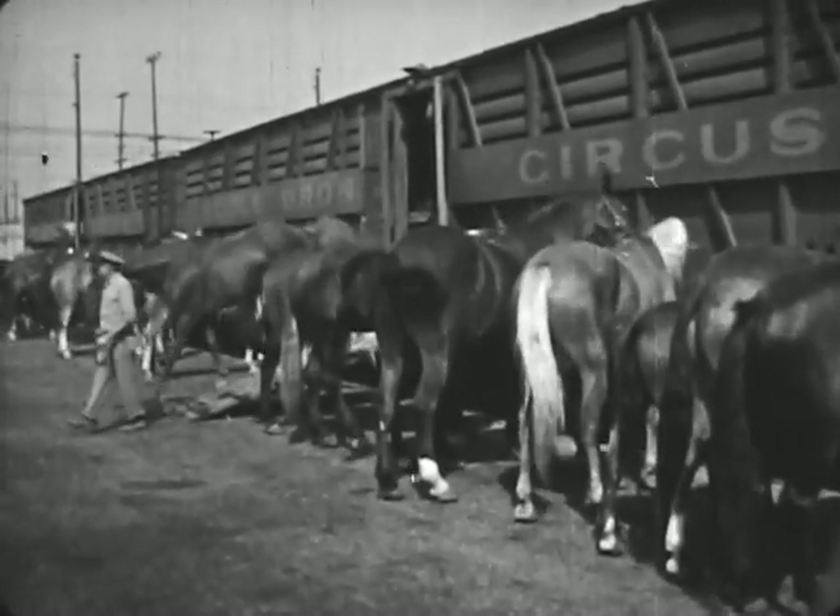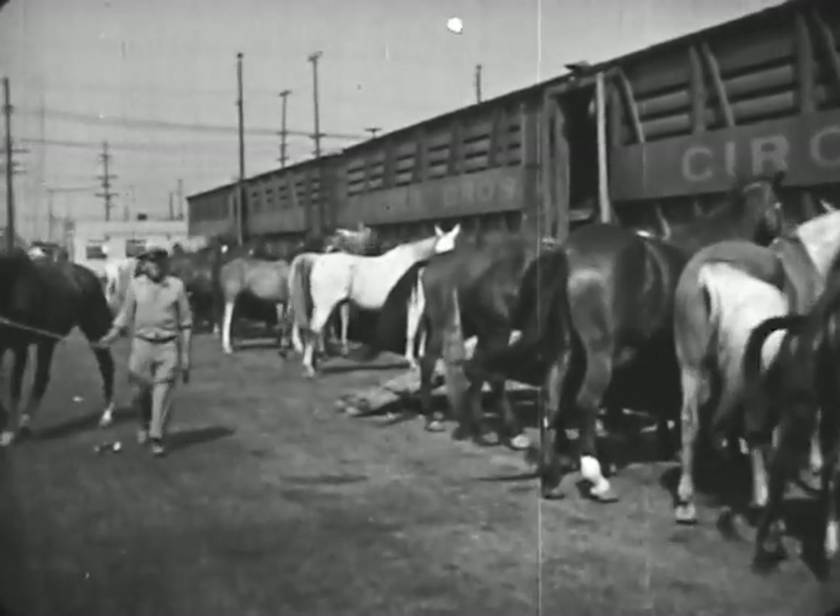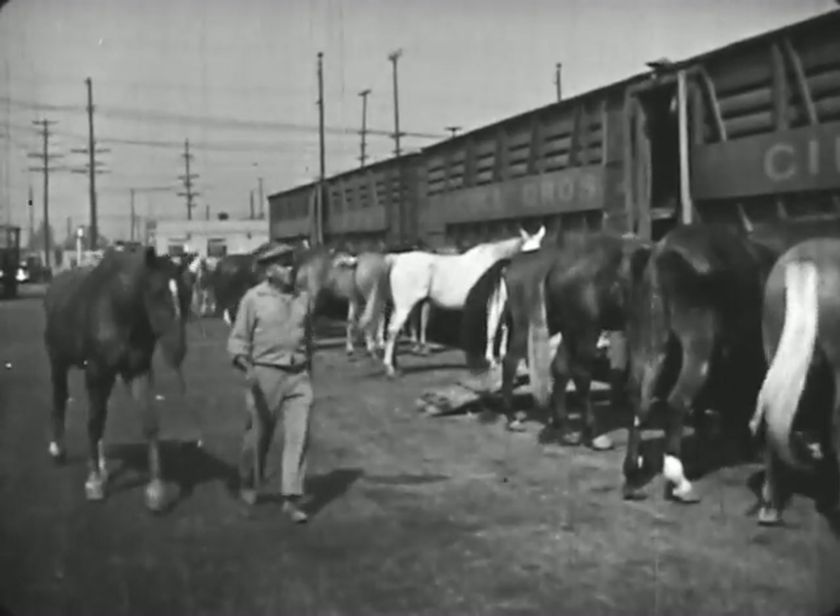The circus has many, many show horses. It takes two boxcars to carry all of them.